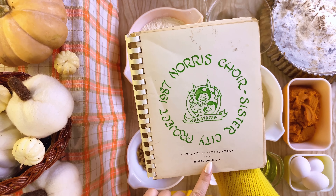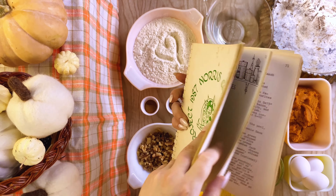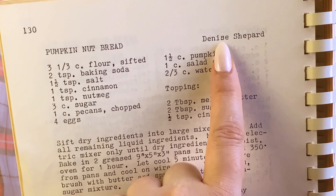One cookbook alone had seven different recipes, and each one had its own unique spin on this classic, so I spent more time than usual in the test kitchen baking loaf after loaf of pumpkin deliciousness. After baking and tasting 16 loaves of pumpkin bread, I think I can confidently say I have found the perfect recipe. Denise Shapara shared it inside the Norris Choir Sister City Project Community Cookbook, and I think she absolutely cracked the code for pumpkin bread perfection.